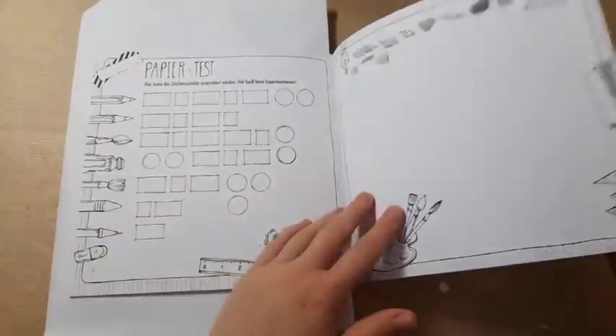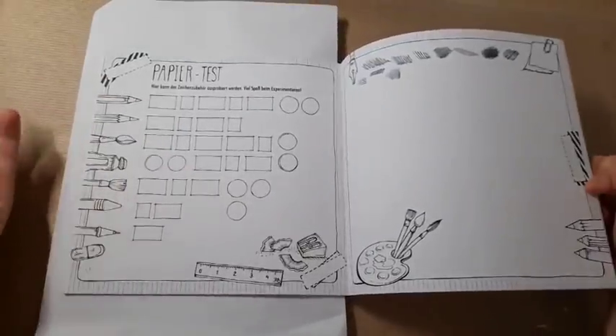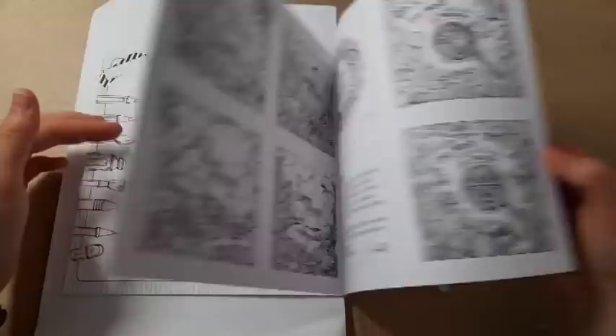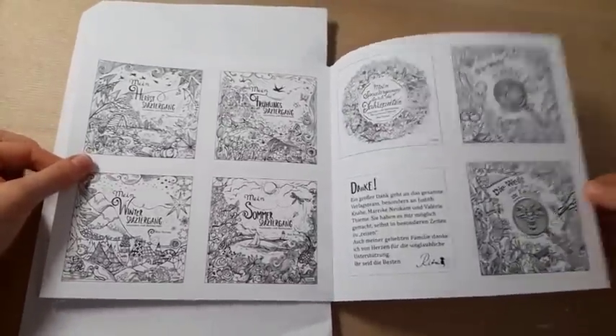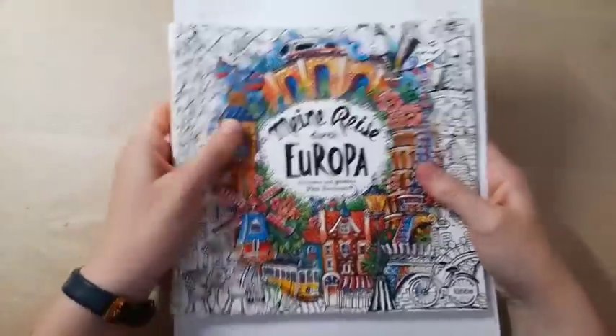There's also a tester page, which is actually new in this book by Rita. These are all her other books if you haven't already seen them - it's just amazing.